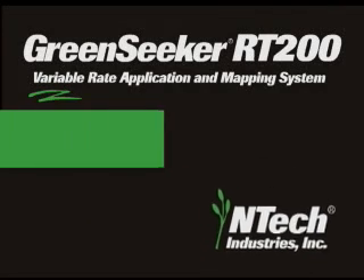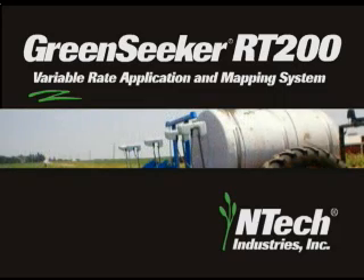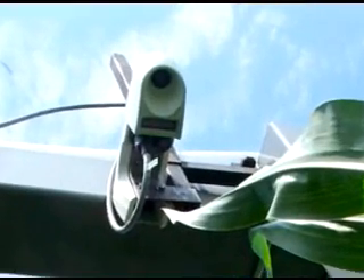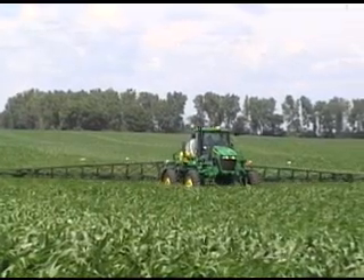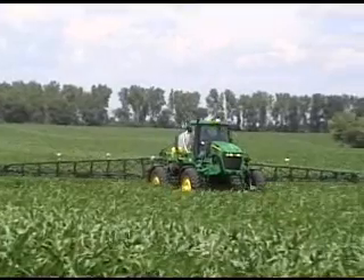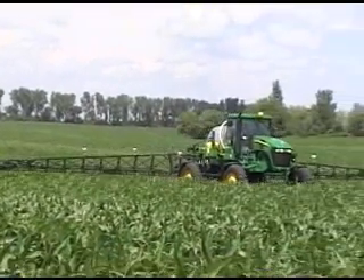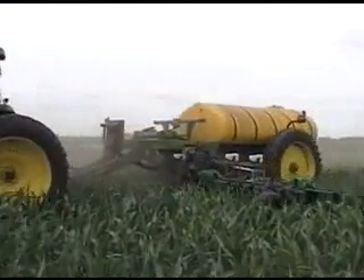The GreenSeeker RT200 Variable Rate Application and Mapping System is an innovative, field-tested technology from Entec Industries. The RT200 can help today's farmer better manage his inputs by minimizing waste and addressing field variability. The RT200 utilizes crop canopy sensors mounted to the applicator that show real-time crop status, with this crop monitoring done at the same time inputs are applied.